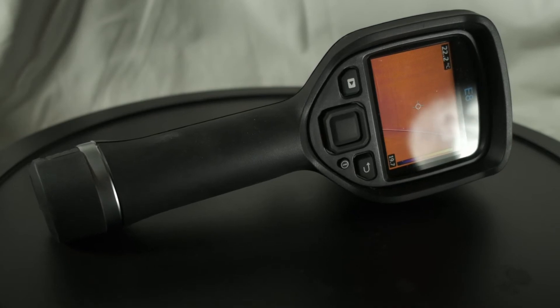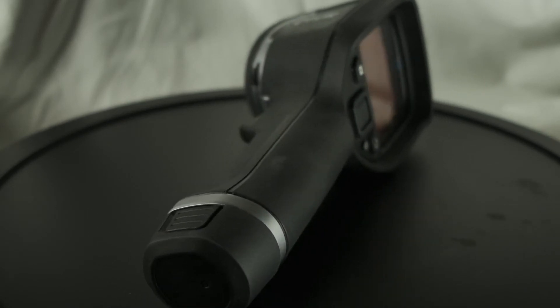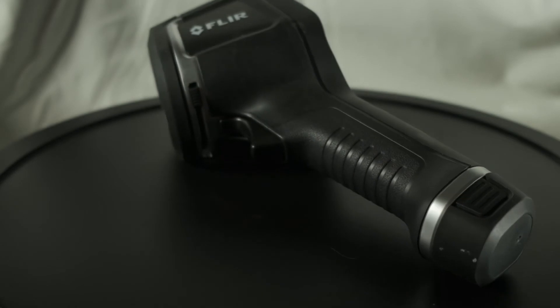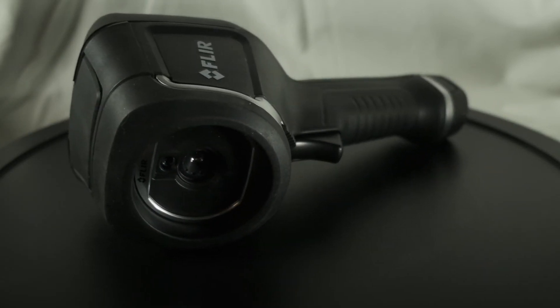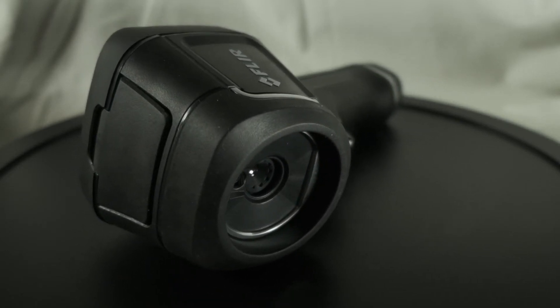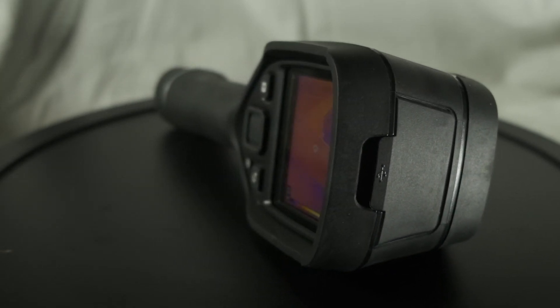So this is my FLIR E8 XT thermal imager. It has a measurement temperature range of minus 20 to 550 degrees Celsius, or minus 4 to 1,022 degrees Fahrenheit, and a resolution of 320 by 240. I use this inside buildings because my drone is far too big to fly indoors. It's a radiometric imager, meaning every pixel in the image is a temperature measurement — so I basically have 76,800 non-contact thermometers in my hand when I'm using this.